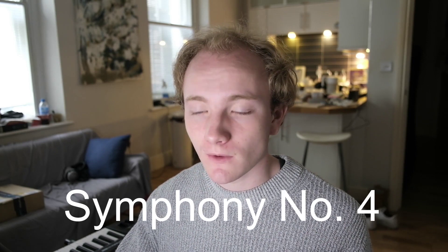Next we have Symphony No. 4. The reason for skipping over Symphony No. 2 and 3 is that although they were originally included as part of Mozart's symphonies, later scholarship revealed that Symphony No. 2 and No. 3 were probably not actually written by Mozart. They were very likely just included as part of his work by his father, who wanted to create a more impressive effect. So we move directly on to Symphony No. 4.